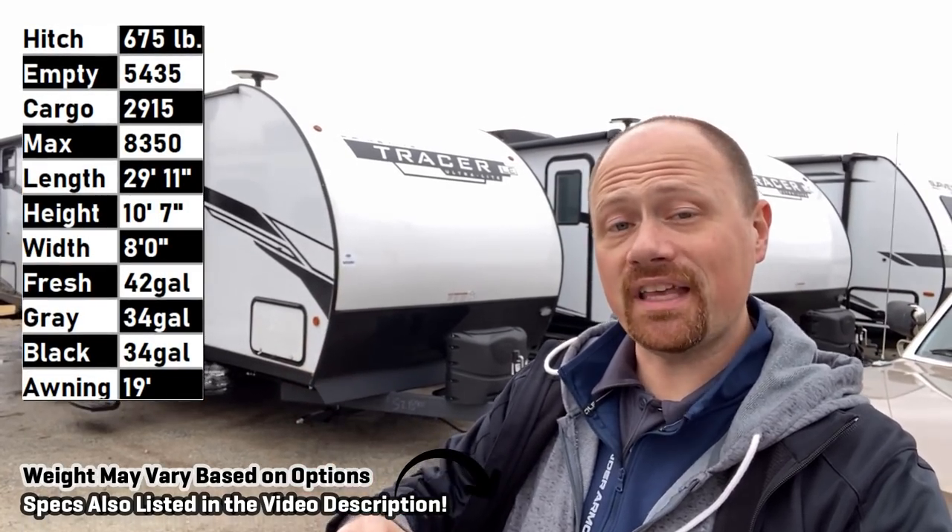Hey everybody, Josh RV Nerd here with Bish's RV today with the 260 BHS Tracer in the LE series.